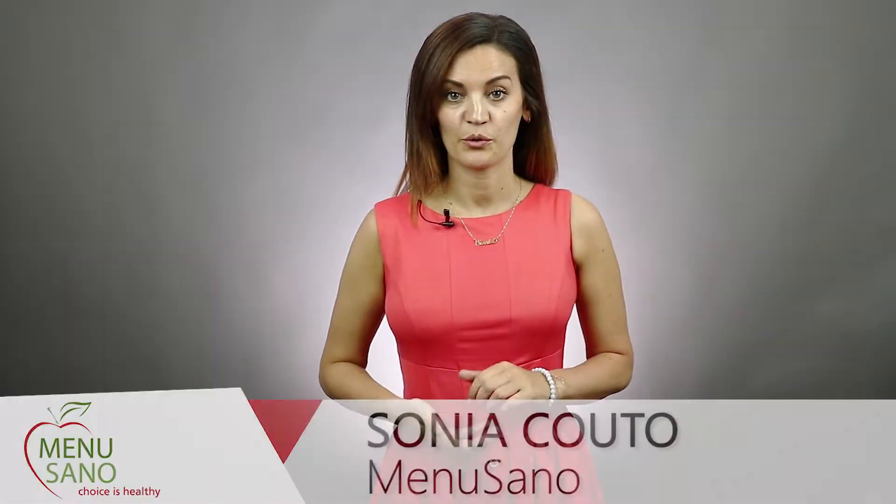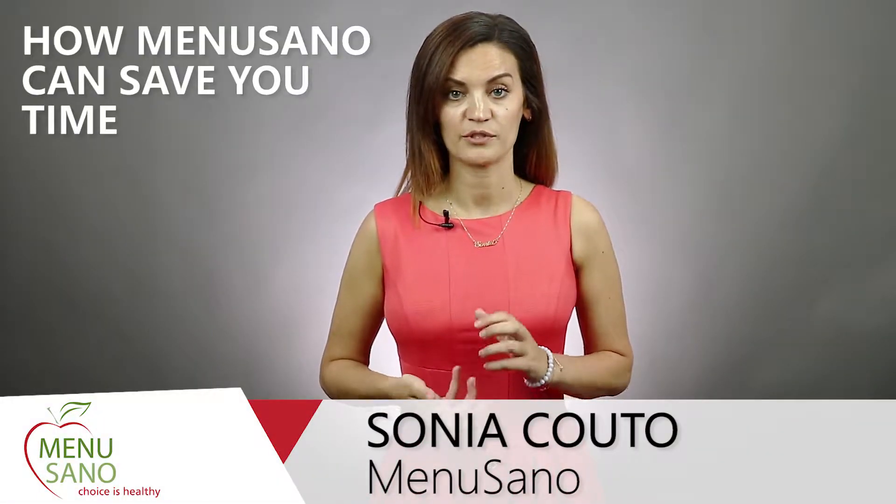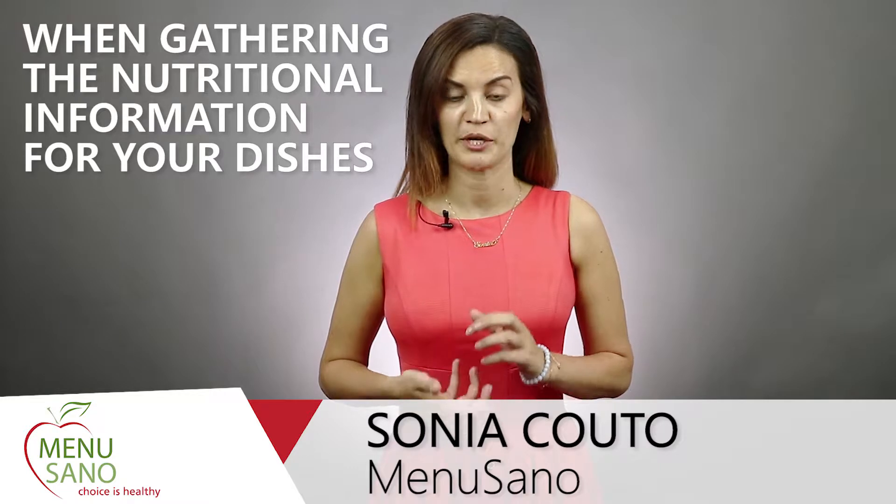In this video, you're going to discover how Menusano can save you time when gathering nutritional information for your dishes.